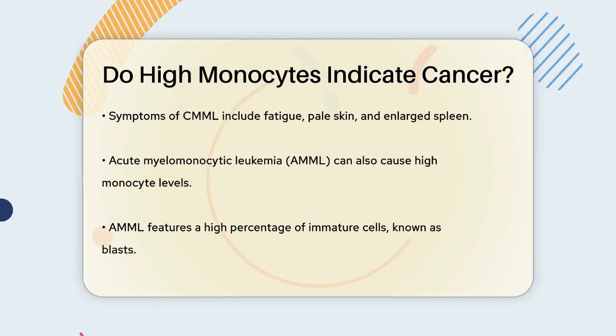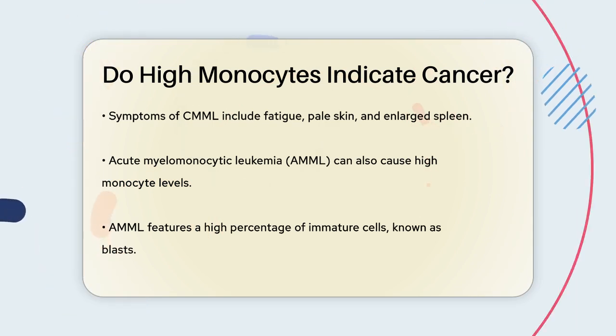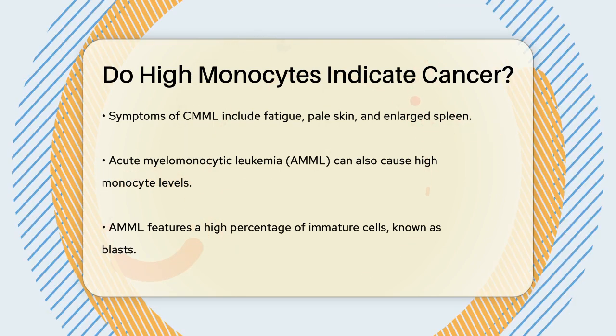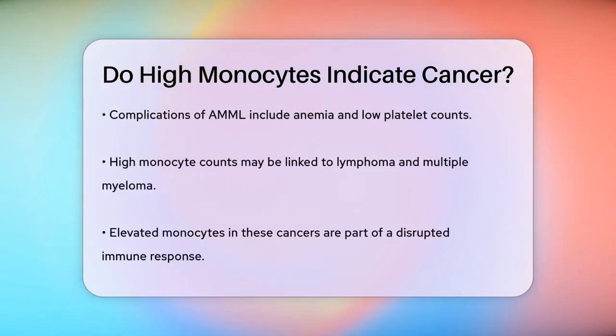Another type of leukemia that can result in high monocyte counts is acute myelomonocytic leukemia, or AMML. In this condition, the bone marrow and blood contain a high percentage of immature cells called blasts, along with elevated levels of monocytes and neutrophils. This can cause anemia, low platelet counts, and other complications.